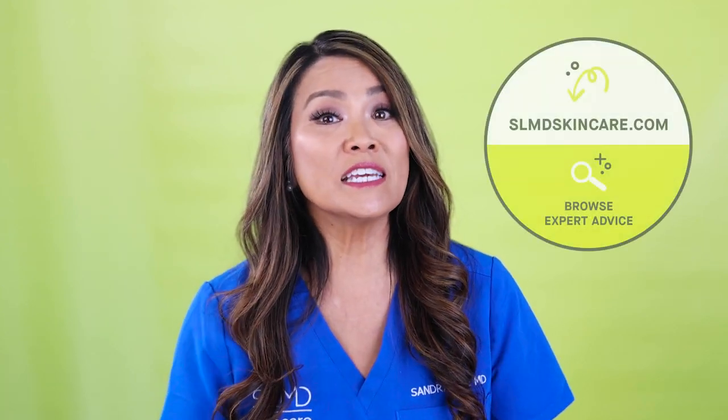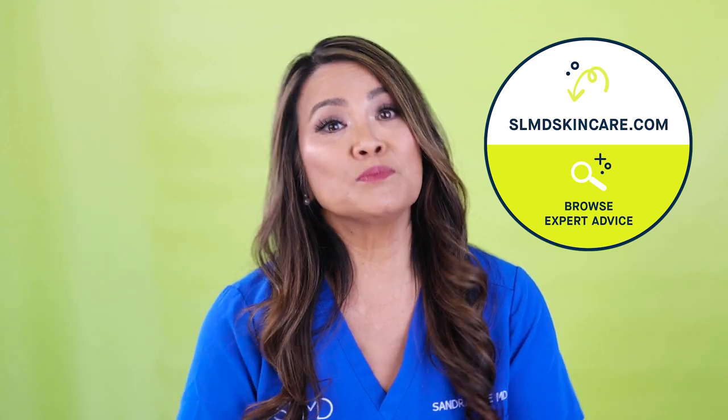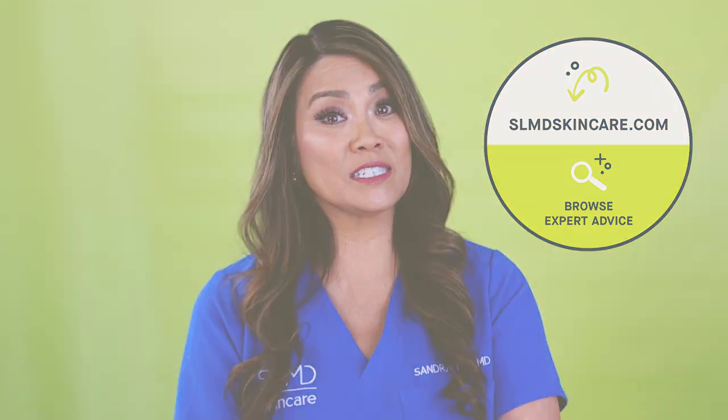In general, over-the-counter products are going to be safe to use as long as you use them as directed and pay attention to the warning labels. We have a great resource at SLMDSkincare.com — browse the expert advice section or search for your skin condition or symptoms for useful information.